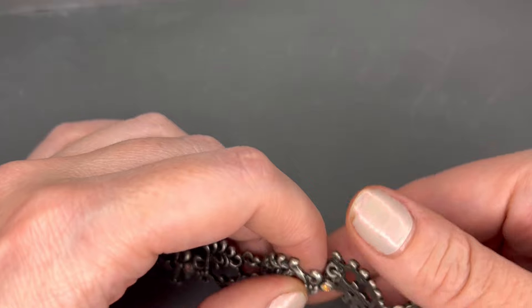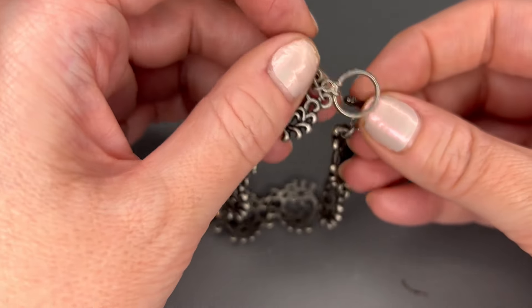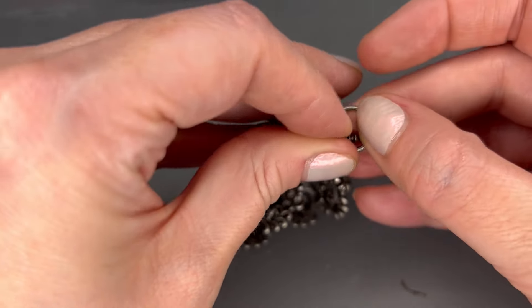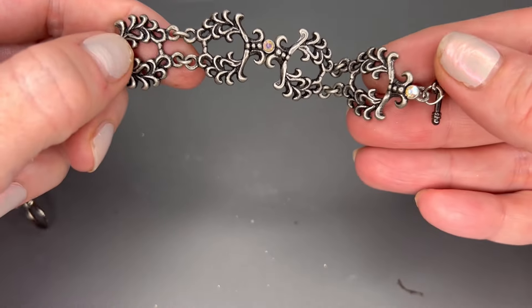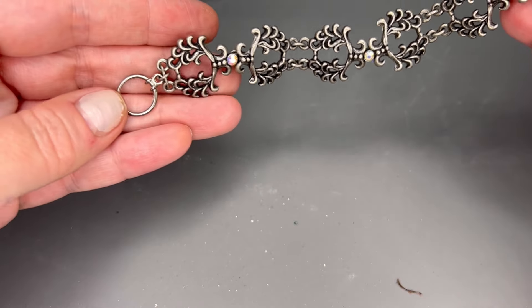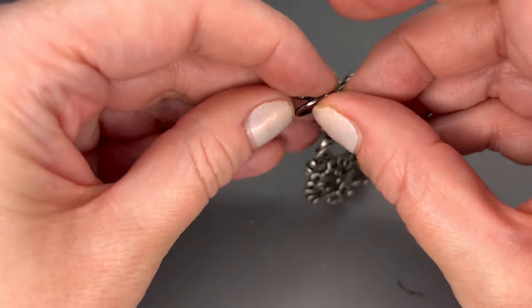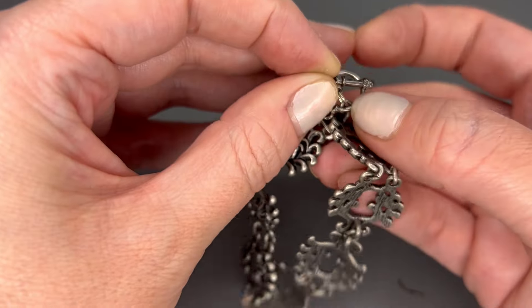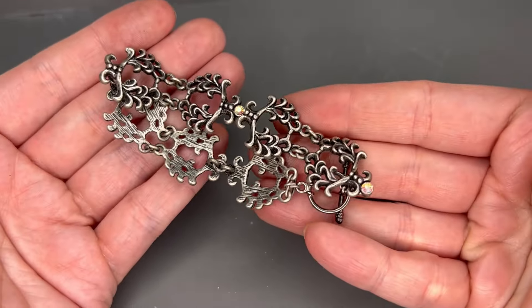We have a bracelet next — silver tone with some AB rhinestones on it, and it is a toggle clasp. I don't see a maker on it. We'll just do $4 on this one. Very pretty with the AB stones.